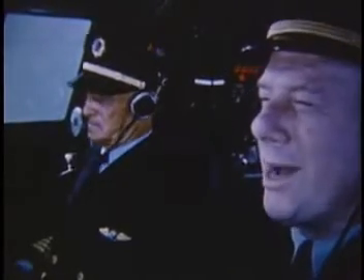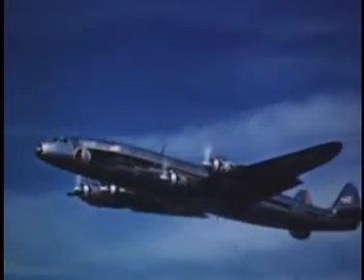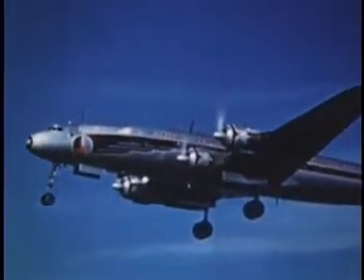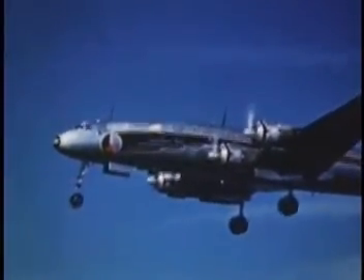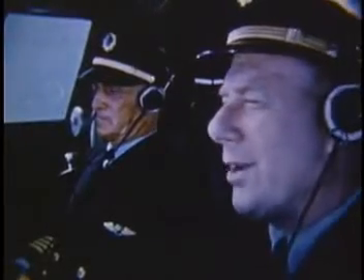Gear down. Gear's coming down. Eastern 601, cleared to land. 80% flaps. Flaps coming 80.